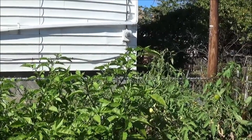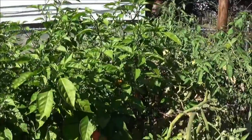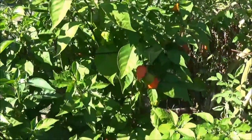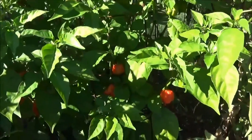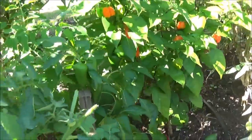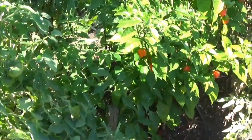Here's the Carolina reaper plant, which is about four, four and a half feet — and I definitely have a bunch of ripe ones, as you can see. I've been harvesting these daily and also making hot sauces. Check out my hot sauce video.